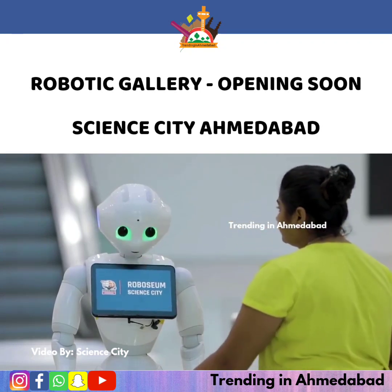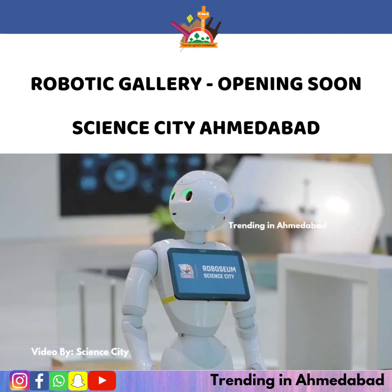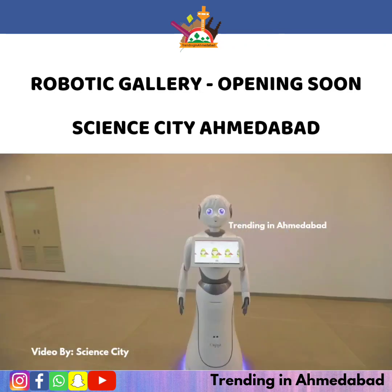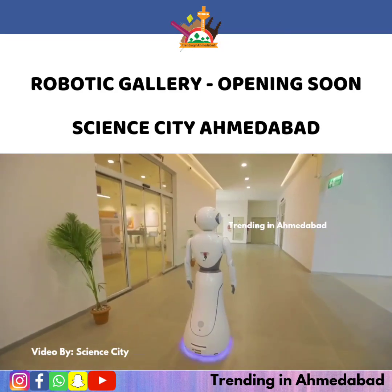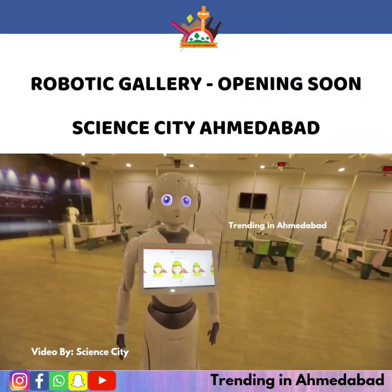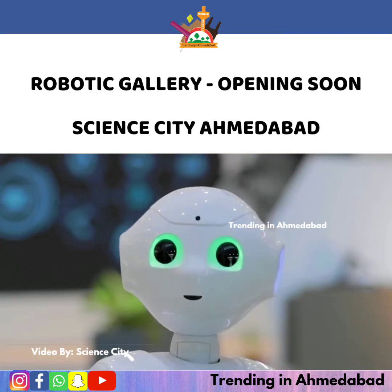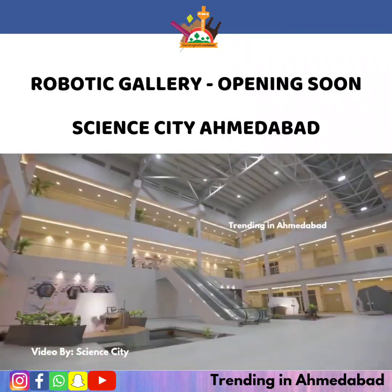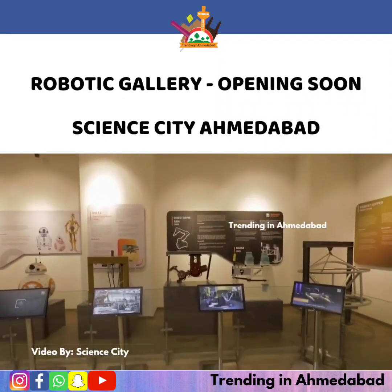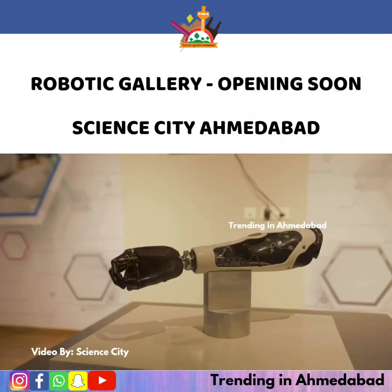Visitors to the gallery will be welcomed and greeted by a reception robot, which is a humanoid with social skills. This humanoid robot will greet and welcome visitors, introduce them to the facility, and express emotions of joy, surprise, and enthusiasm.